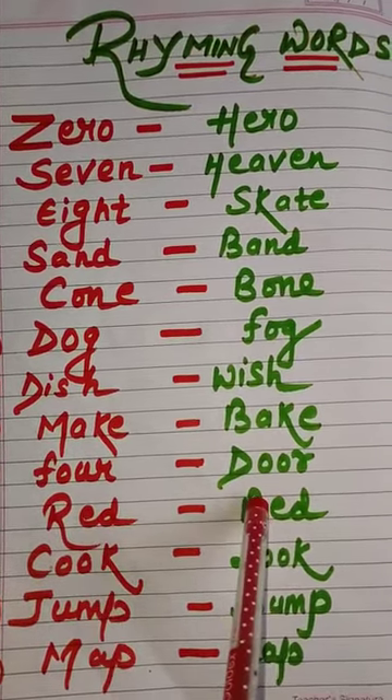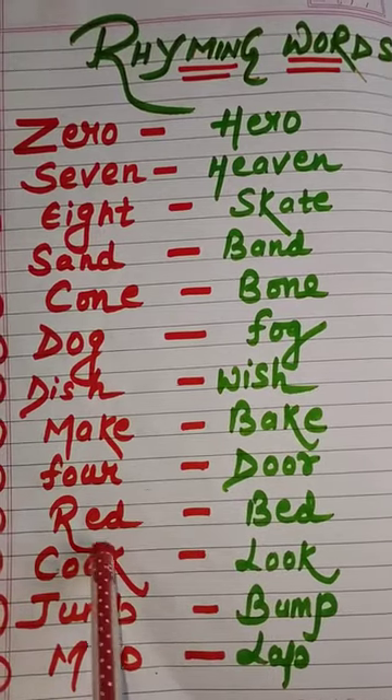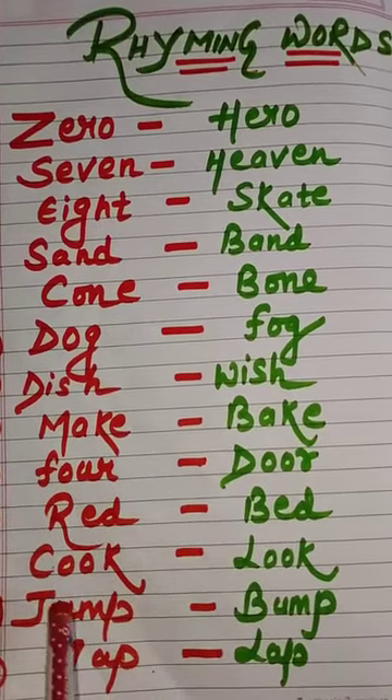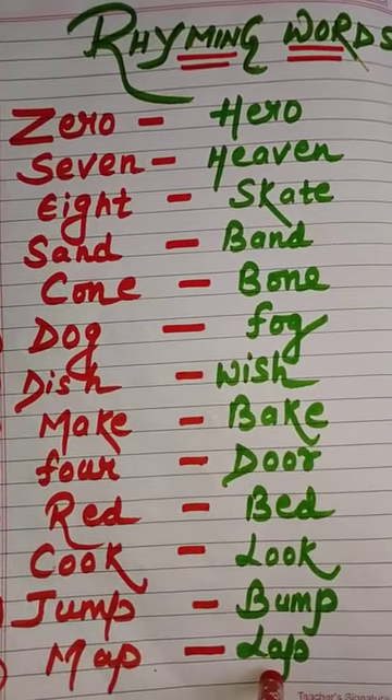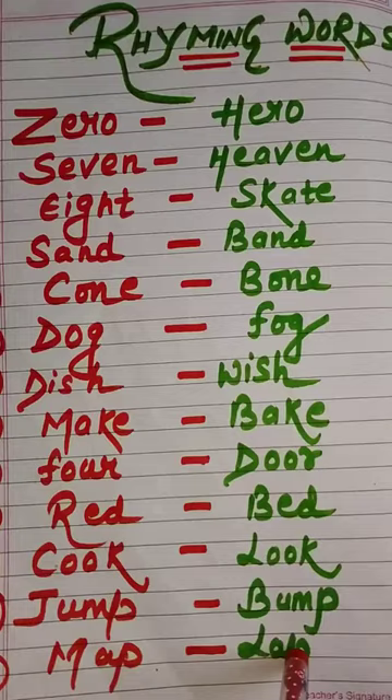Red, bed. Cook, look. Jump, bump. Map, lap — L-A-P, lap.